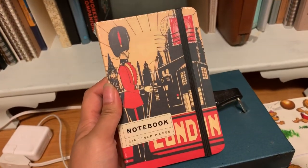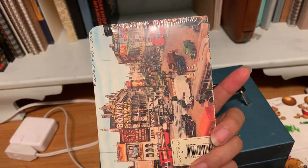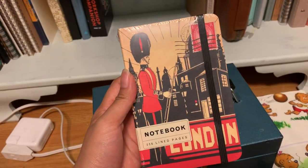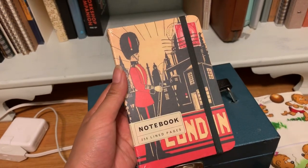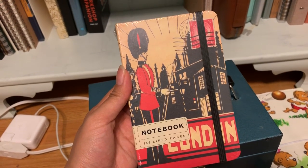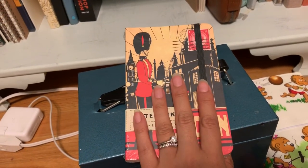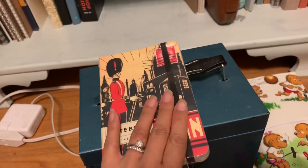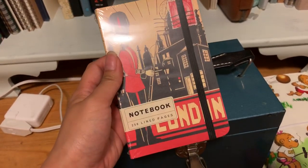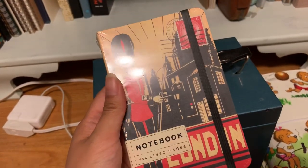This one I have such great memories with — a co-worker's wife bought it for me. They knew I loved London and all things English, and there's just something about this notebook and the thoughtfulness she had in getting it for me that really touched my heart. So this one I'm also saving for a special occasion. Every time I look at it it just makes me happy.